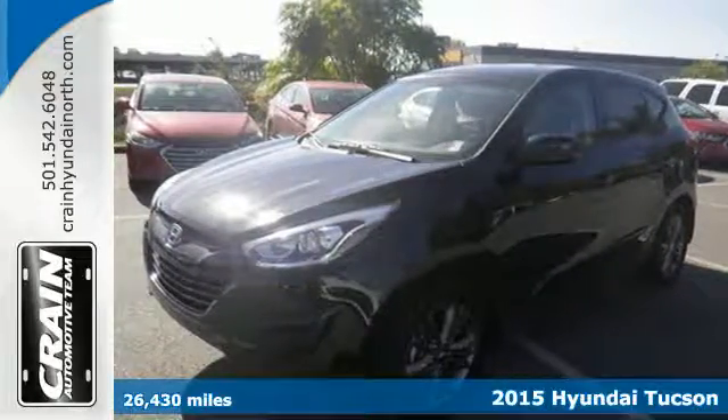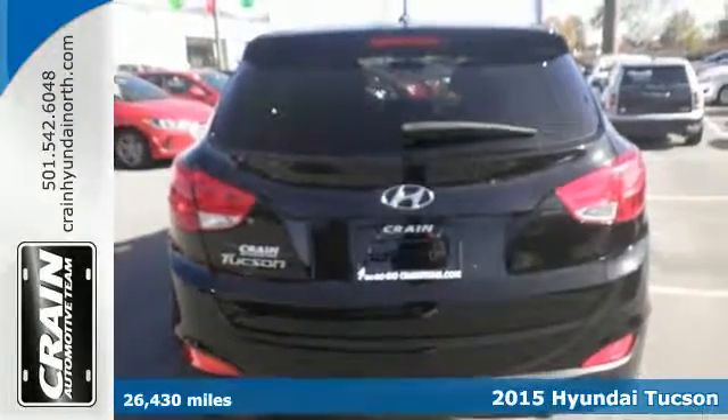It's a 2015 Hyundai Tucson. Enjoy the style of this family-friendly SUV.